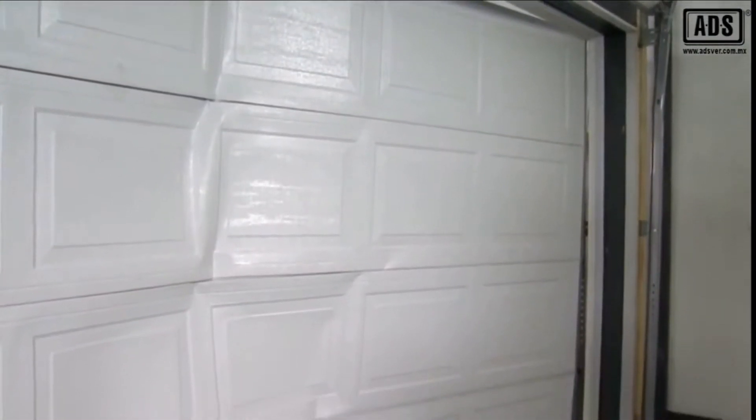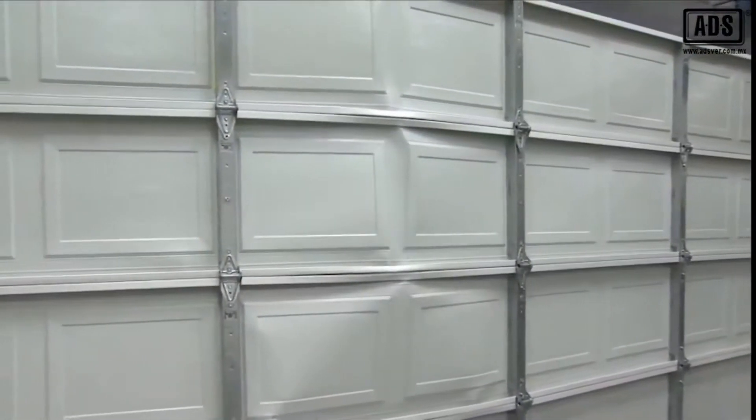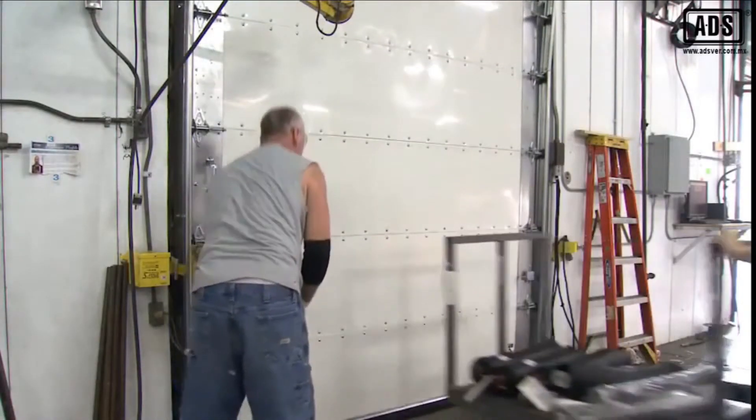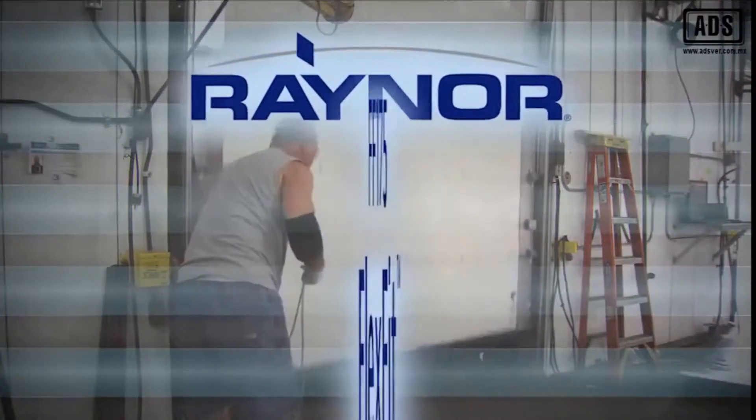Carts, pallets, and other items can all cause severe damage to conventional steel doors when impacted. This leads to multiple service calls and expensive repairs or replacement, in addition to costly downtime. To combat these issues, we have an impact-worthy option for your door need: the Raynor FF175 FlexFit Door.